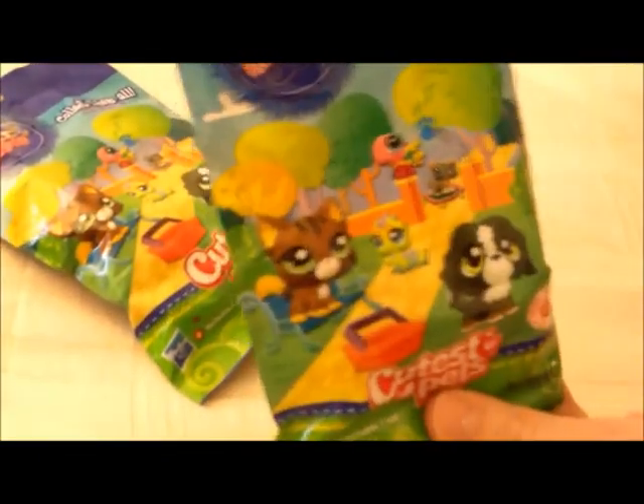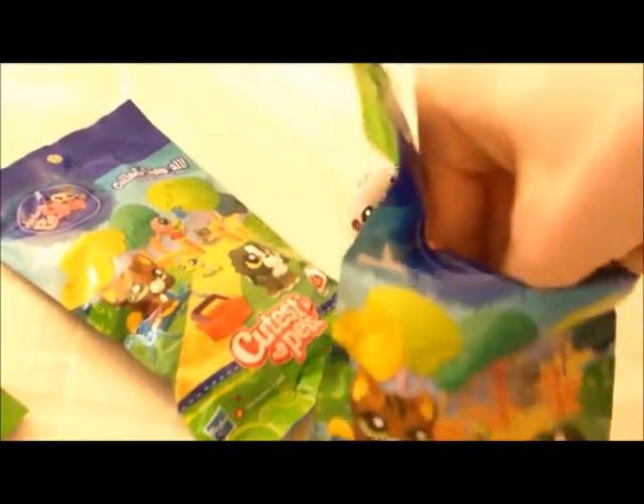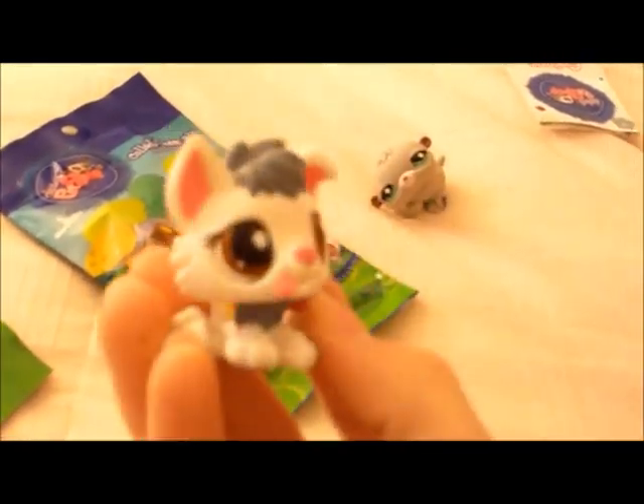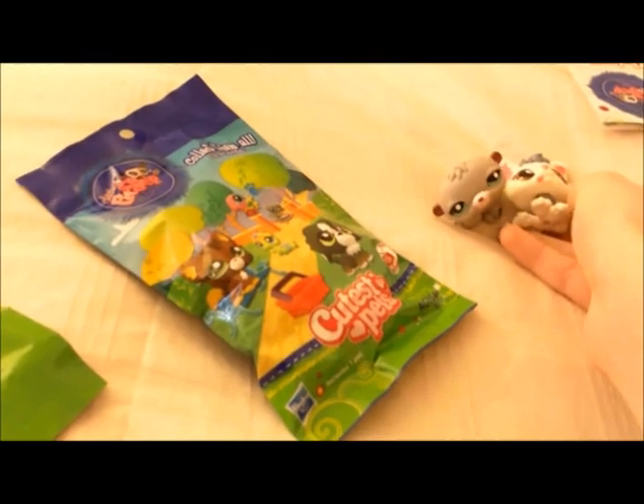And the second one. It's a guide, and the husky! I was going to get this one - it's so cute. Woo! That one is way cute.